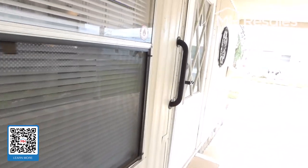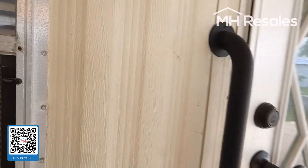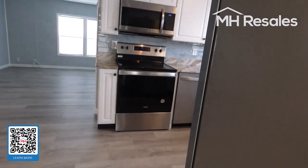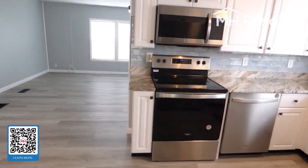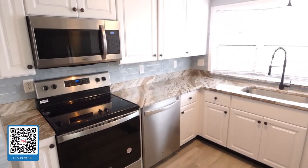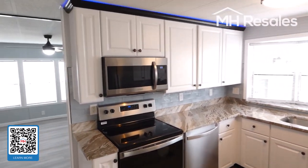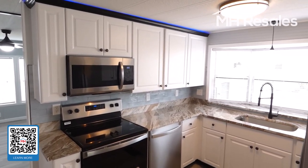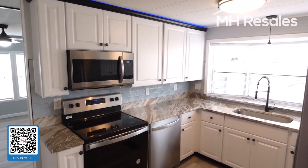We're now going to be entering the home through the carport door. This home, as we go through, you will see has been completely remodeled. I will point out some of the features. All the features are too long for this video but are recited in the description.